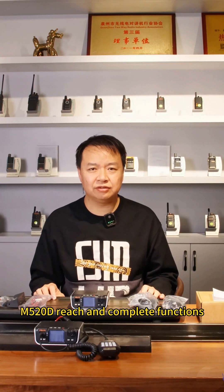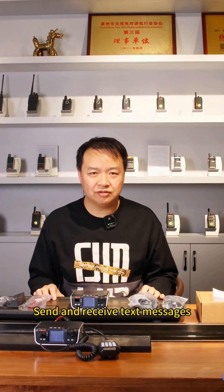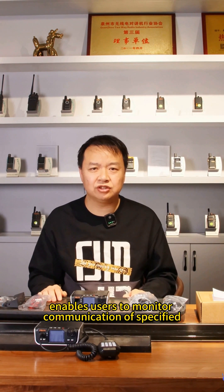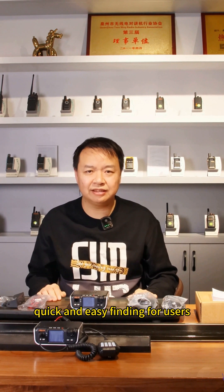The M520D has rich and complete functions, including adding contacts, sending and receiving text messages, saving call records, GPS positioning, and optional Bluetooth. A covert monitoring function enables users to monitor communication of a specified vehicle platform for enhanced security.